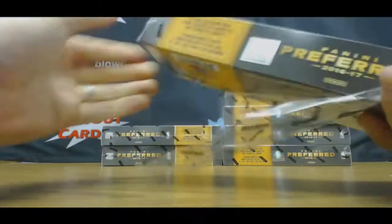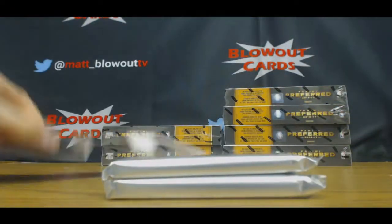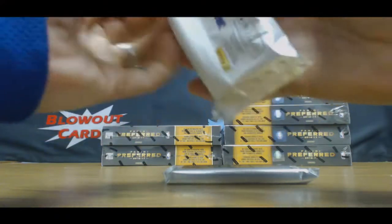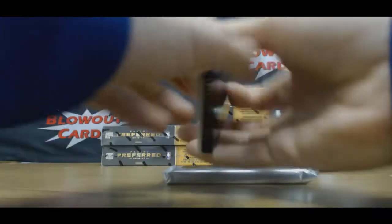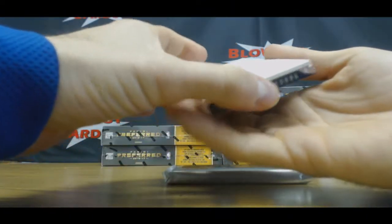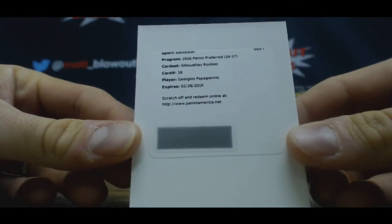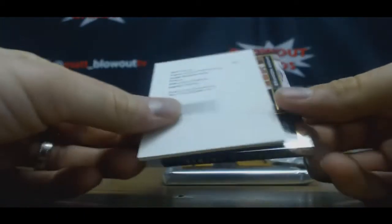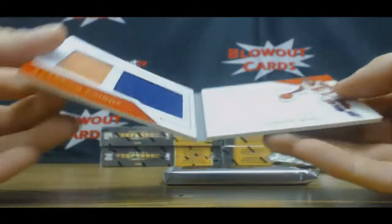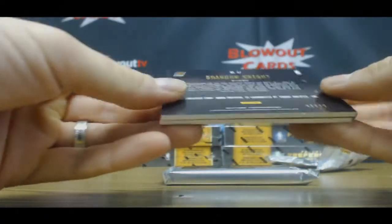Alright, number two. Redemption — Silhouette Rookies, Georges Papagiannis. And our booklet is Brandon Knight, numbered to 75.